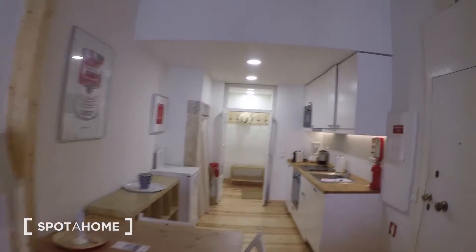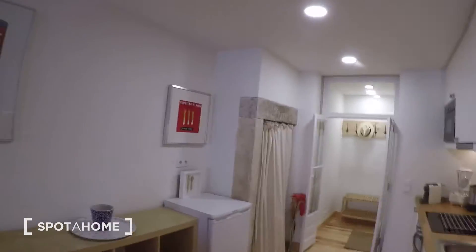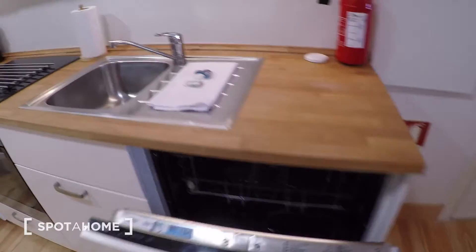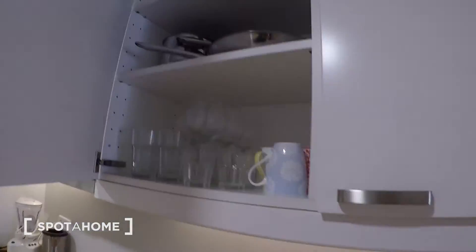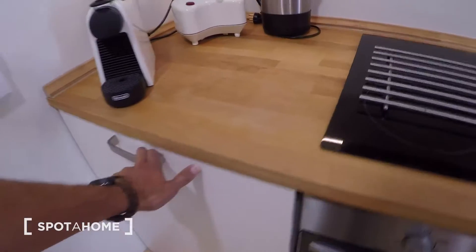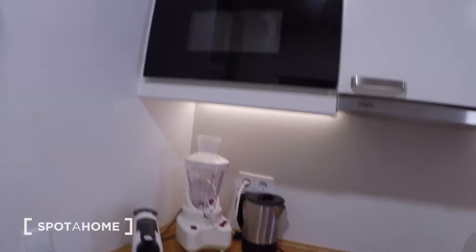A table with four seats and a fully equipped kitchen. You have your fridge, a dishwasher, the sink — everything you need to do your meals. You have a ceramic hob, an oven, and here a washing machine, coffee machine, blender, and microwave.